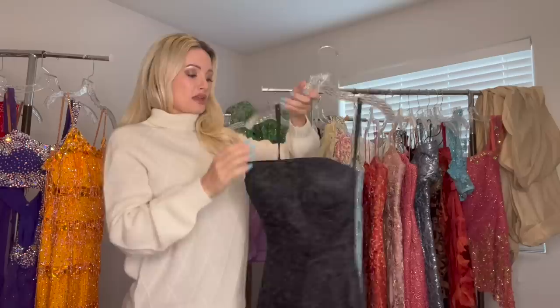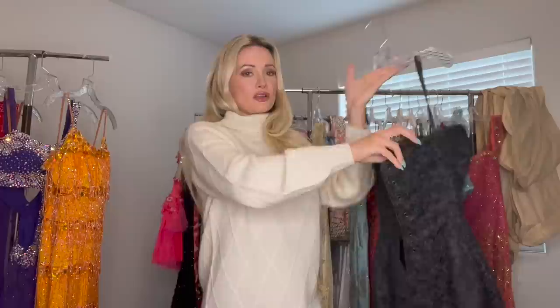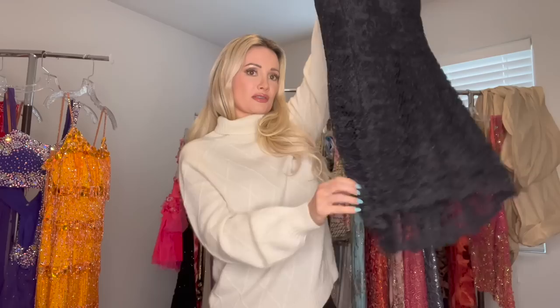This is a basic black dress with a very shimmery lace — you can't really see how shimmery it is on camera — and it has a corseted back. It was a really simple but well-fitting cocktail dress that I loved. I wore this so many times; it was such a great basic for me.